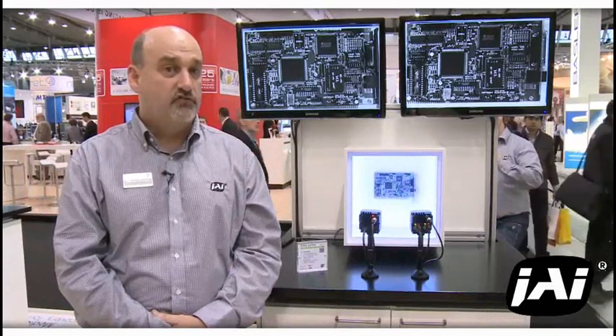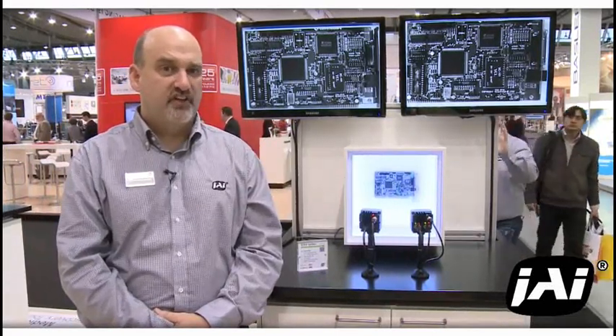This year, JAI has launched more than 50 new flavors of product on four interfaces, including Cameralink, GigE, USB 3, and the new Coax Express standard.